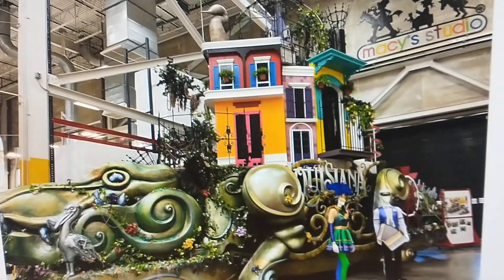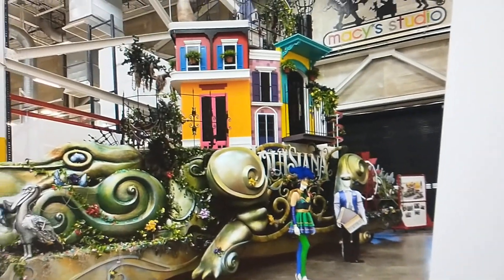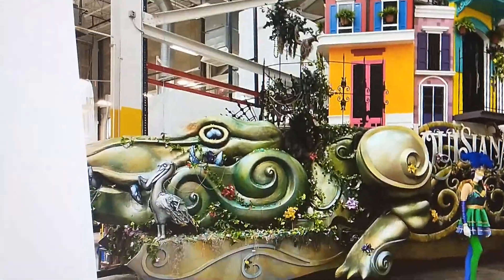Here's Celebration Gator. They're a really colorful-looking float. I think it looks nice, too.